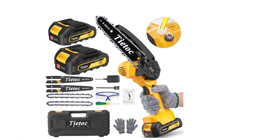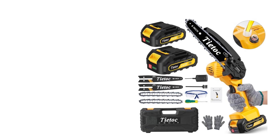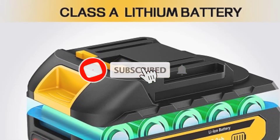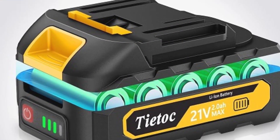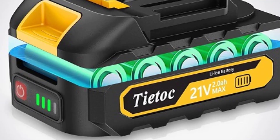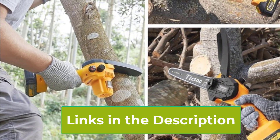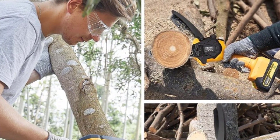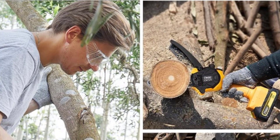Safety is a priority with the Tiatok Mini Chainsaw. It features a security lock to prevent accidental activation, making it seniors-friendly. The automatic oiler keeps the chain lubricated, reducing wear and tear while enhancing performance. This 2023 upgraded model is designed to be lightweight and easy to handle, minimizing fatigue during extended use. Whether you're pruning branches, cutting firewood, or tackling small DIY projects, the Tiatok Mini Cordless Chainsaw offers a reliable and convenient solution, making it a smart choice for anyone looking to add a powerful, portable chainsaw to their toolkit.